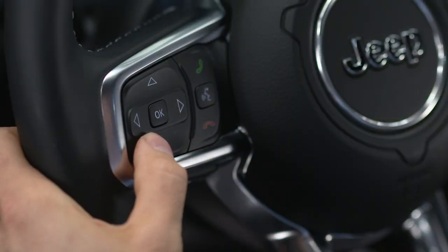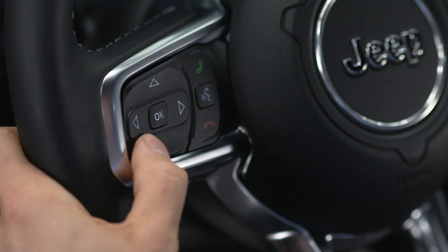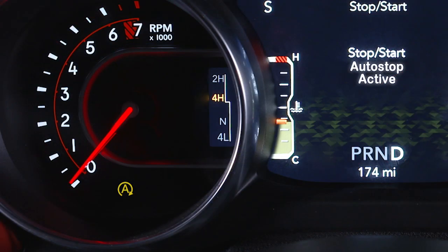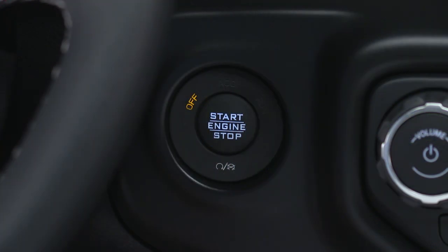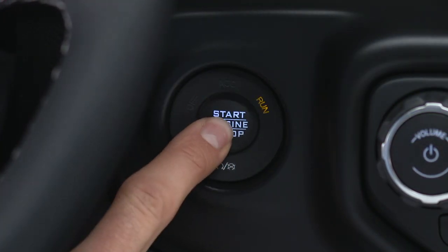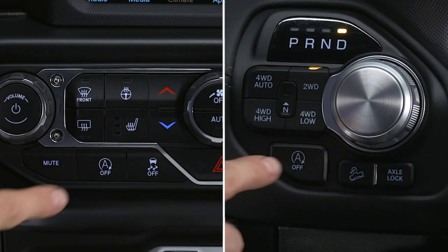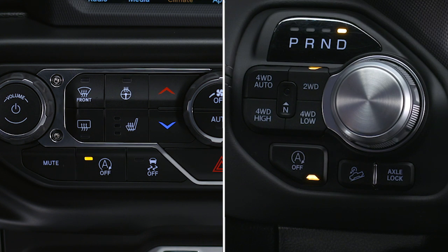Check out the stop-start page in your instrument cluster to find out why the system isn't ready to activate. If you encounter a stop-start issue requiring dealer service, you'll see a yellow icon when the vehicle is stopped. Remember, stop-start turns on automatically at engine start. To turn it off manually, just push the stop-start switch. The switch light will appear to let you know the system is off. Push the switch again to reactivate the system. The switch light will go out to let you know the system is back in automatic mode.